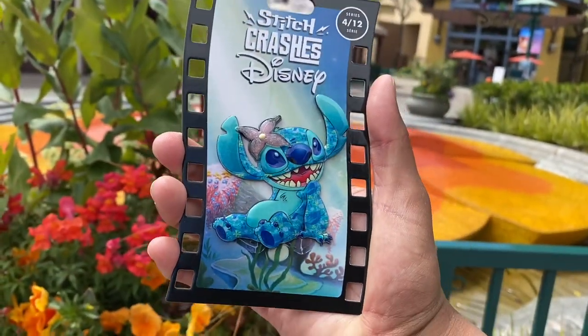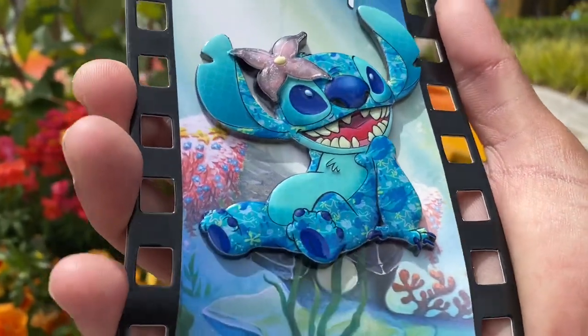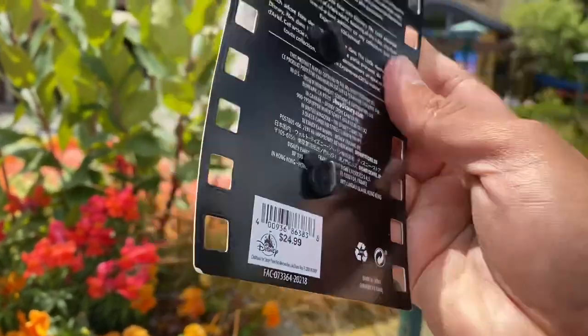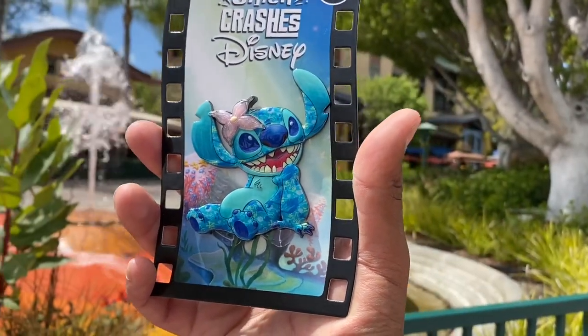Here we also have a closer look at the new Stitch Crashes Disney pin — this is the Little Mermaid edition that goes along with the plush. As you can see it's got a really nice coating on top. It's $24.99 and you can use your AP discount, same as with the plush. They did sell out, but if you're able to come back and check, they might be restocking these real soon, so just keep an eye out.